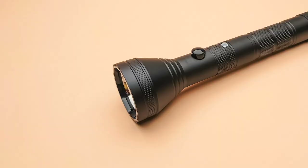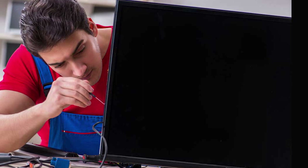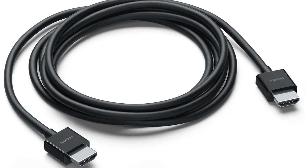Still no luck? Don't worry, we've got more tricks up our sleeves. Next, grab a flashlight and shine it directly onto the screen. If you see a faint image or shadows, chances are your TV's backlight is the culprit. If this is the case, you may need to replace the backlight, which can be a bit more involved. Consider reaching out to a professional technician for their assistance.